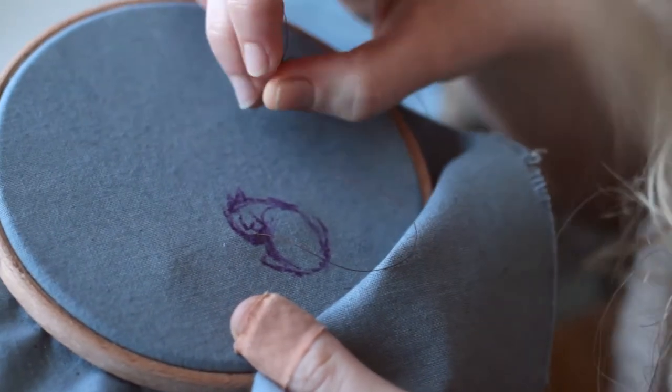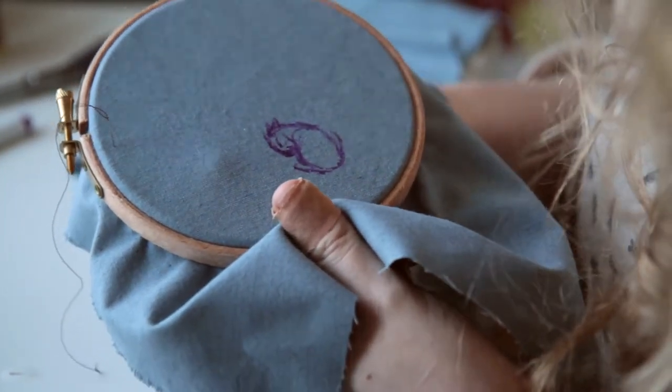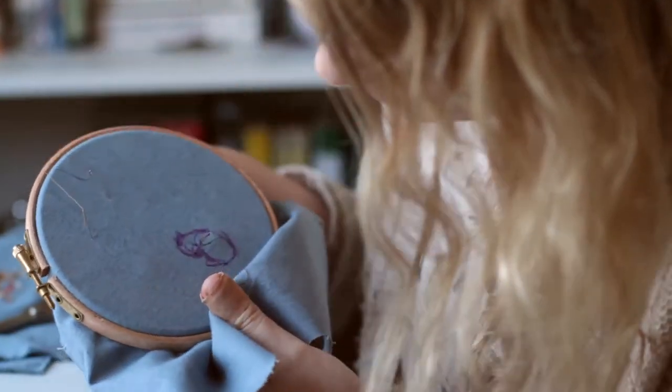I think what I do is similar to needle painting but it's a little bit freer. With traditional needle painting there is usually a guide set out, whereas I'm literally just making it up as I move, more like how I would draw.